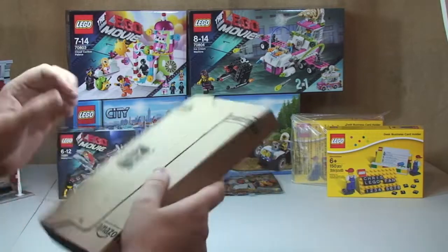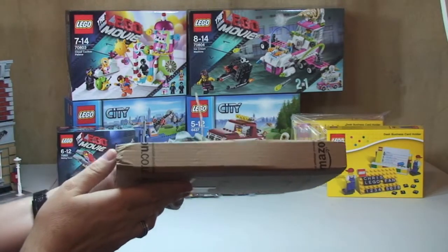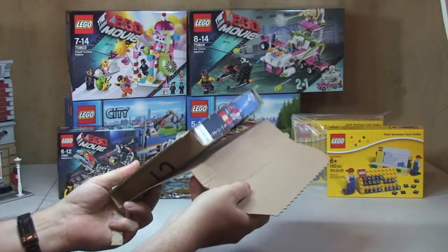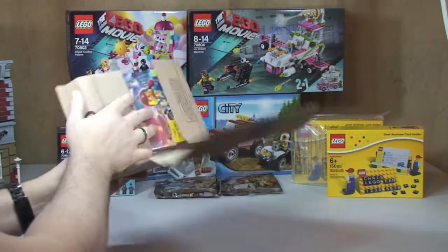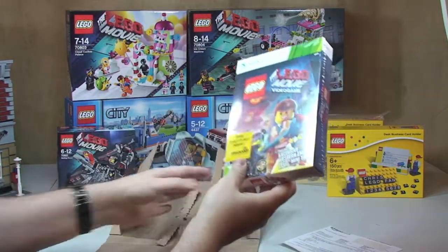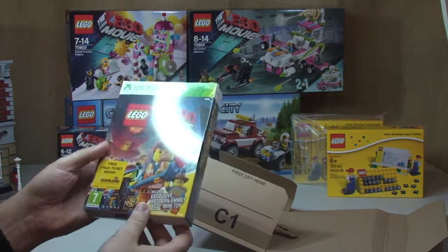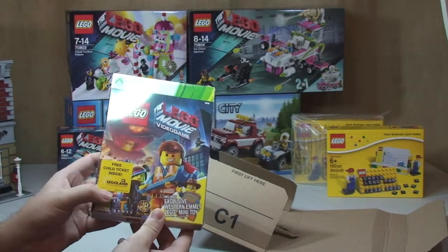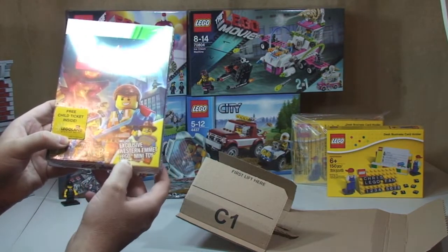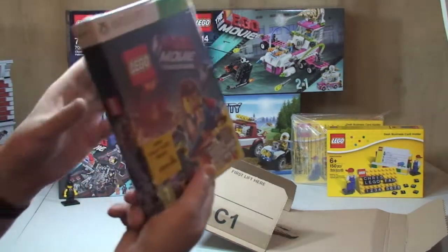Next up we're doing my package from Amazon. I'm pretty certain I know what this is from the size of it — can you guess? It is Lego related but it's not Lego. It is the Xbox 360 Lego Movie Video Game, with a free child ticket inside for Legoland Windsor Resort — so that's obviously here in the UK. And it also includes an exclusive Western Emmet Lego minifigure.